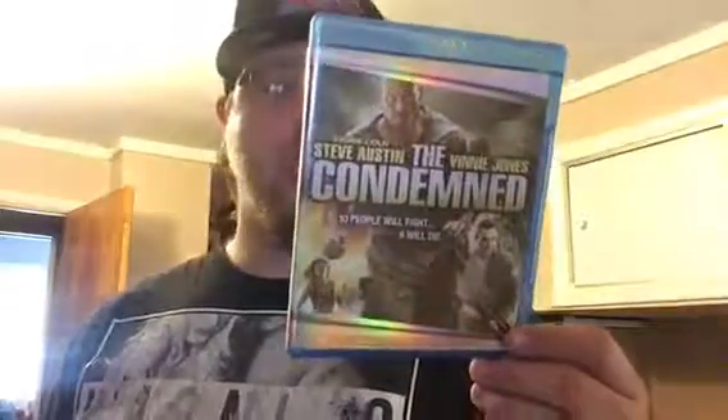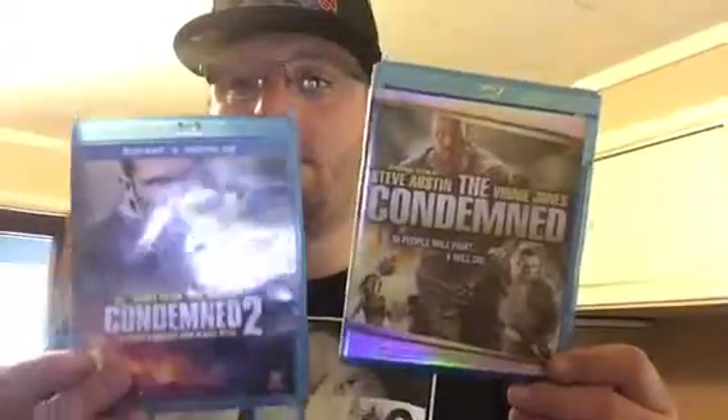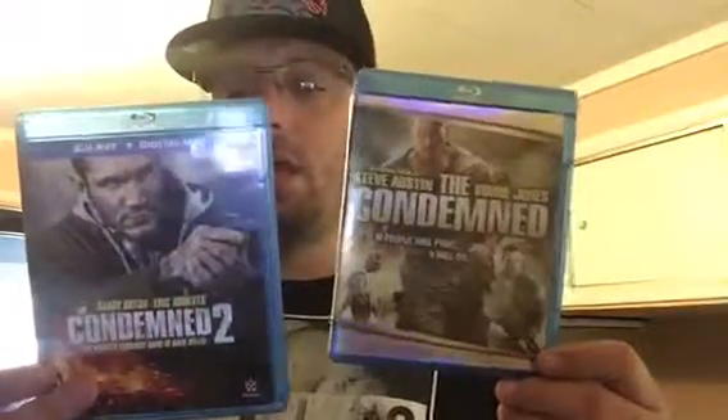The last two for this update: Condemned — really good movie, don't remember too much about it, it was a DVD upgrade. And the next one's also a DVD upgrade which is The Condemned 2. I kinda like The Condemned 2 more than the original.